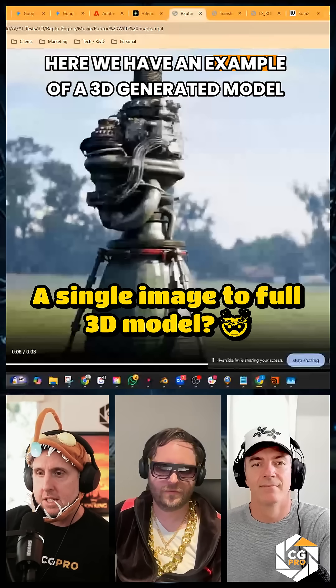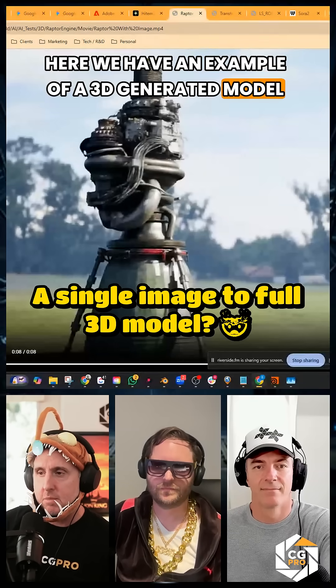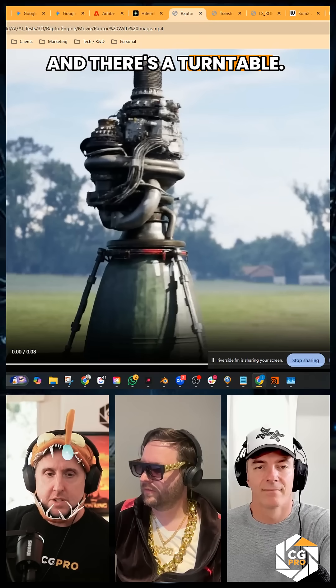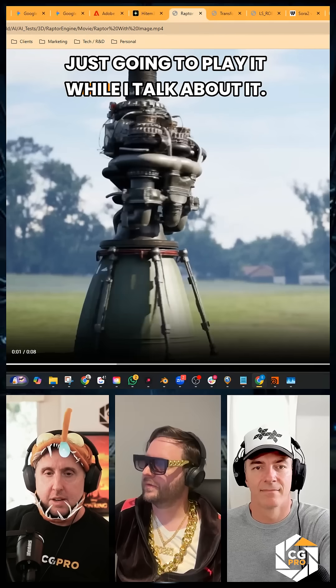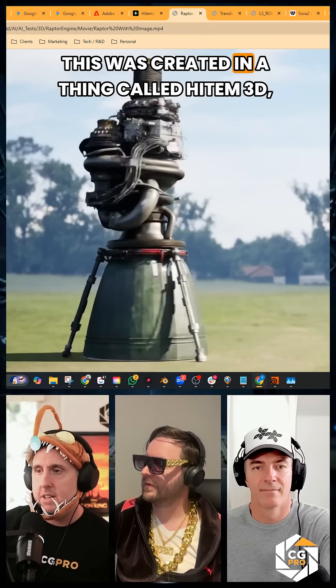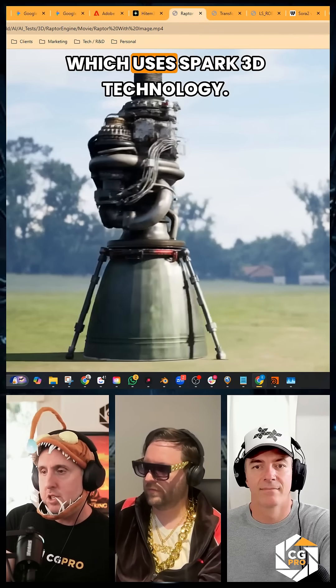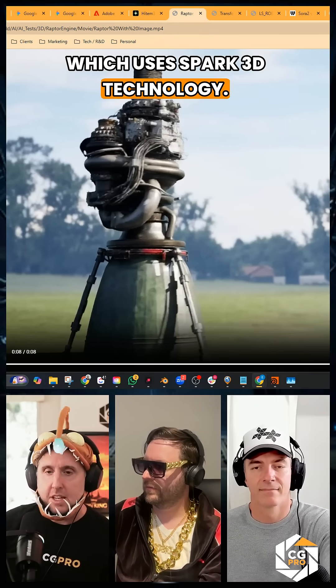Here we have an example of a 3D-generated model from a single image, and there's a turntable. This was created in a thing called Hi-Tem 3D, which uses Spark 3D technology.